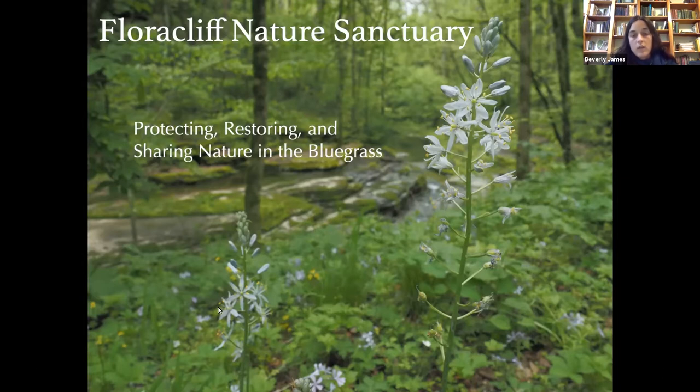We do a lot of surveys to know the plants, wildlife, fungi, and of course the lichens that are at Flora Cliff. Our stewardship director Josie Miller assists in the background tonight and leads all of our restoration work. We've been managing invasives since 2000 to make the forest and habitats there as healthy as they can be. We have a lot of invasives like bush honeysuckle, garlic mustard, and emerald ash borer that we're currently managing, and we have a team of volunteers that help us with that work.